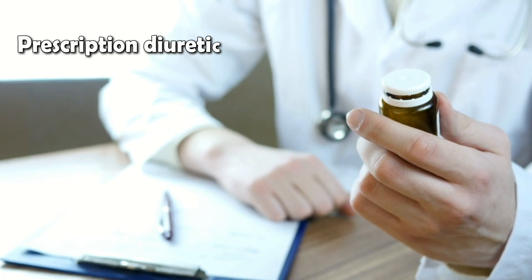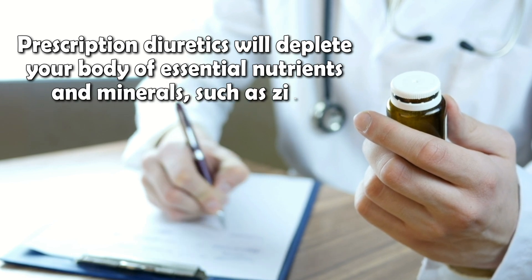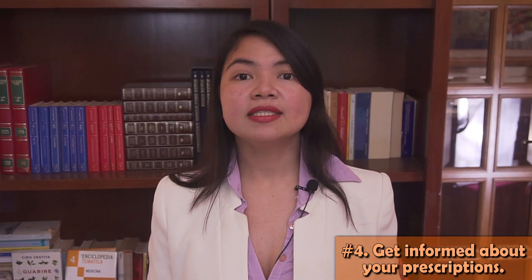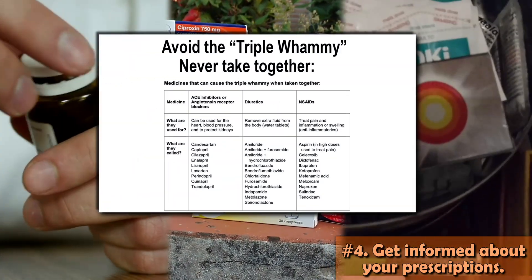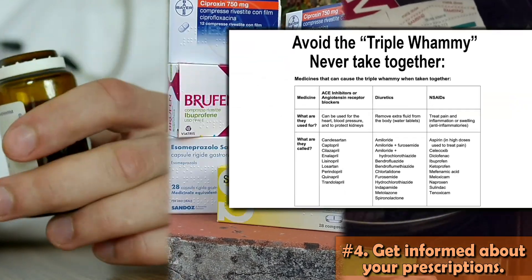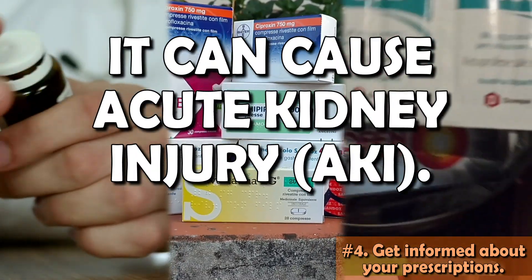Most diuretics your nephrologist may give you will deplete your body of essential nutrients and minerals such as zinc, vitamin C, and B1 — which is very bad. Remember that even a single nutrient deficiency may be a serious problem. Not to mention that if you take both a diuretic and an ACE inhibitor or ARB — a very common combination — you may face another risk. In fact, if you also add an NSAID to this combination, you may end up hospitalized with acute kidney injury. This is called a triple whammy.